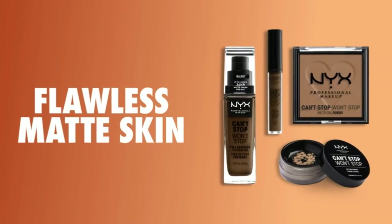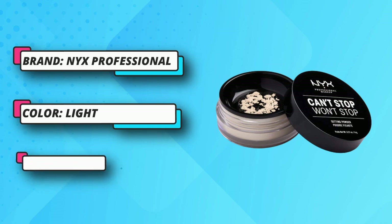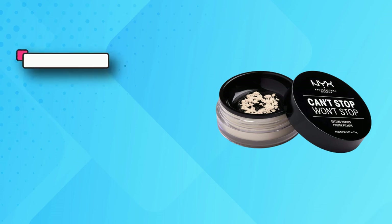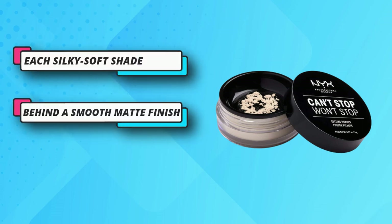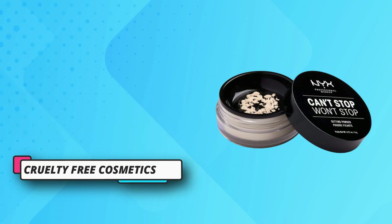Complete your makeup look with their full line of face products to aid in color correction and coverage — from concealer, blush, bronzer, foundations and contouring to palettes and powders. Cruelty-free cosmetics: they believe animals belong in our arms, not in a lab. All of their makeup is certified and acknowledged by PETA as a cruelty-free brand, and they don't test any of their products on animals.